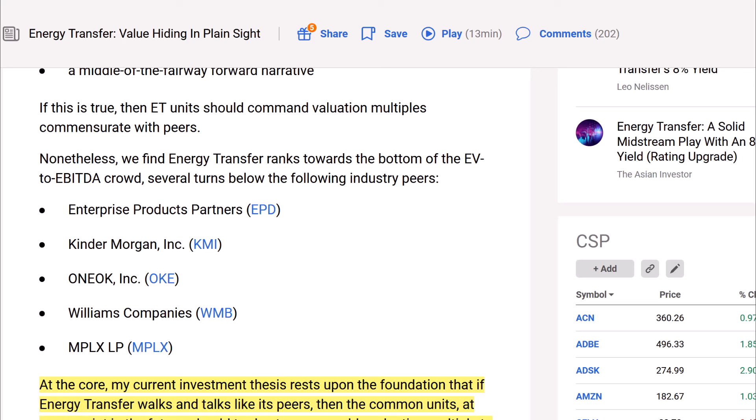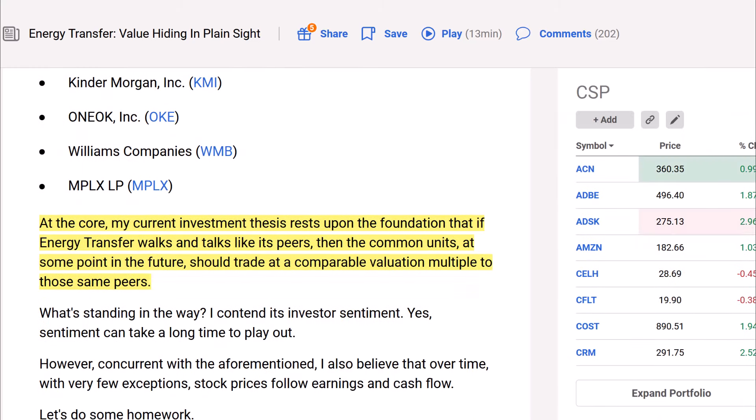If this is true, ET units should command valuation multiples commensurate with peers. Nonetheless, Energy Transfer ranks towards the bottom of the EV-to-EBITDA crowd — several turns below peers including EPD (Enterprise Products Partners), Kinder Morgan (KMI), Oneok (OKE), Williams Companies, and MPLX. The core investment thesis rests on the foundation that if Energy Transfer walks and talks like its peers, then common units should at some point trade at a comparable valuation multiple to those same peers.